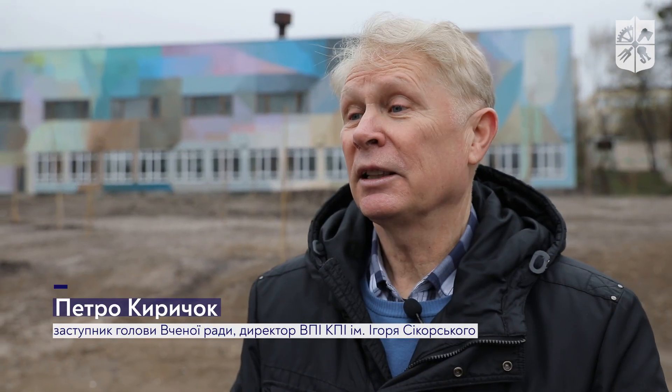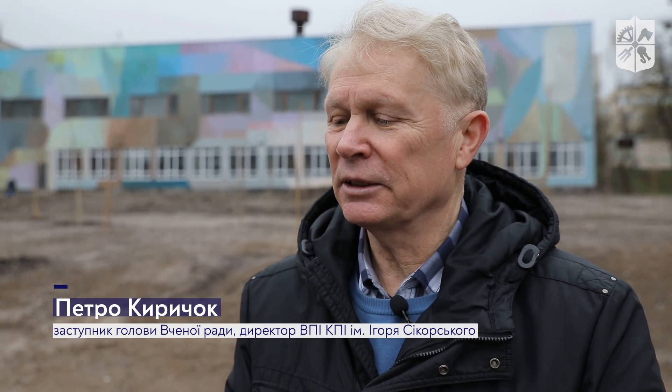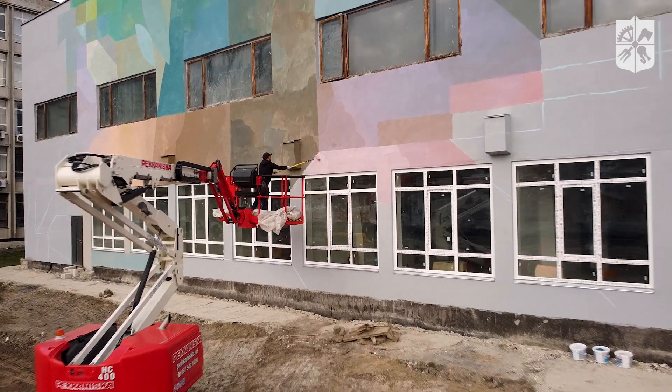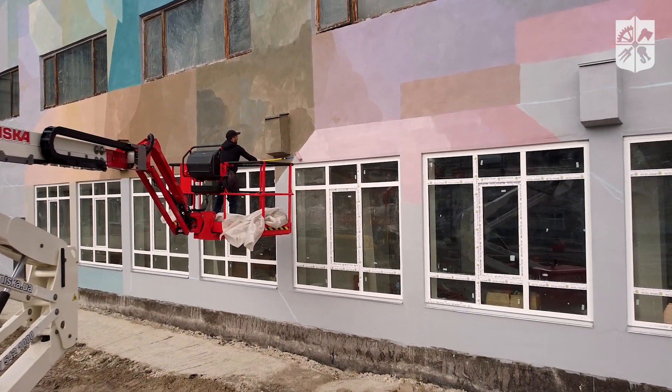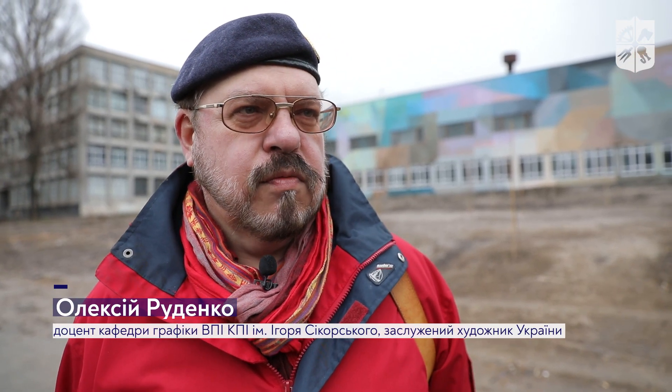This is already the third mural, which is on the building of the KPI. The French council asked an artist, Nellio. This is called urbanistic art.